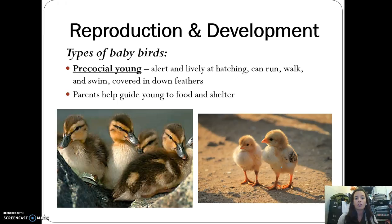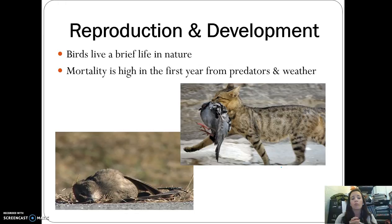One final thought on bird reproduction and development: birds live a very brief life in nature, so it's very important they invest in their young to ensure more survival. Mortality is very high in the first year from both predators and weather. Birds don't live very long, but they do invest a lot in their offspring.